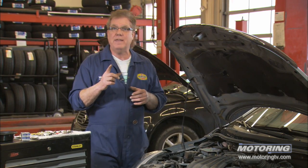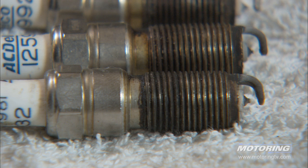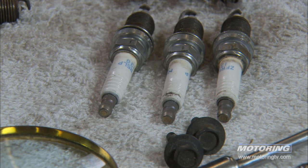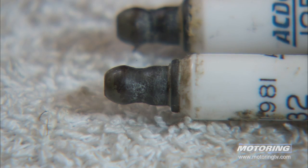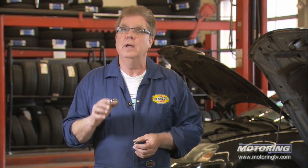When we get to 160,000K, most cars are going to require new spark plugs. One thing to keep in mind is that if you're running with worn spark plugs at that 160,000K interval, you're going to suffer some fuel economy drop. And when you get really cold weather, it may be the tipping point between the engine starting or not.